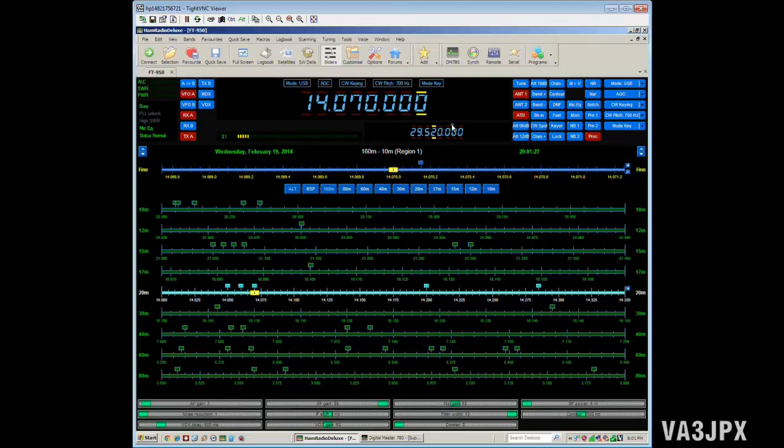What I wanted to show you today was a little functionality that I find really interesting in the Ham Radio Deluxe software. That's the software I use to remotely control my FT-950 and my FT-847. In the Digital Master 780, or DM780, component of Ham Radio Deluxe, it has a feature called Super Browser.